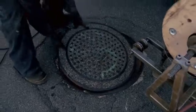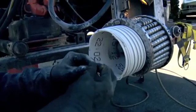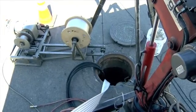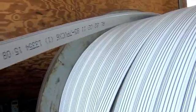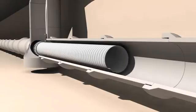After cleaning the host pipe and locating the lateral connections, SPR EX can be installed. The SPR EX winding machine is lowered to the base of the access chamber through a standard opening. The PVC profile is threaded through into the machine from a spool above ground. As a first step, the SPR EX profile is wound to a diameter smaller than the host pipe.